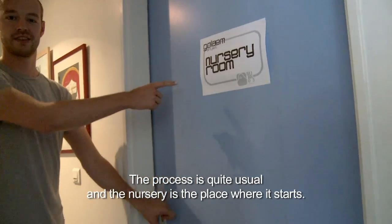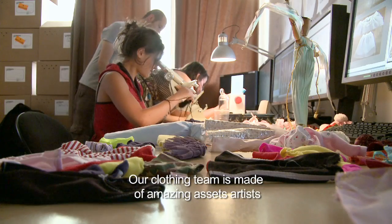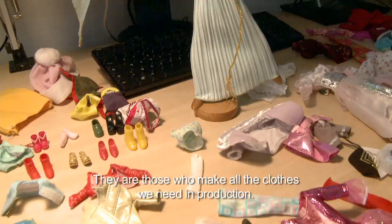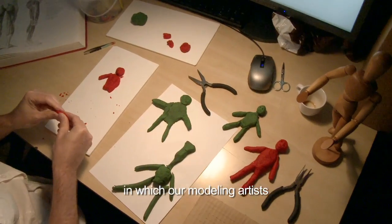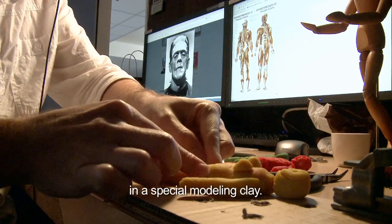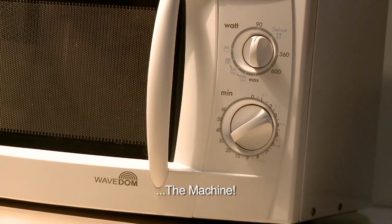The process is quite usual and the nursery is the place where it starts. Our clothing team is made of amazing assets artists from the greatest styling schools in France. They are those who make all the clothes we need in production. We also have a modeling department in which our modeling artists build the character prototypes in a special modeling clay. They are refined until validated by the clients and then we can use the machine.